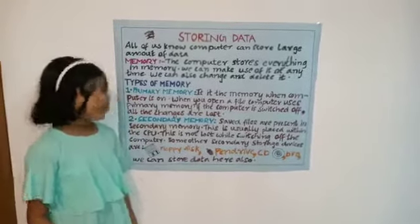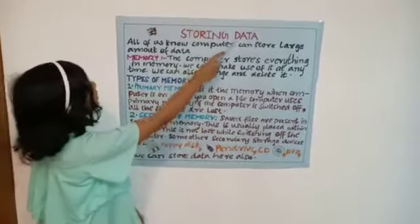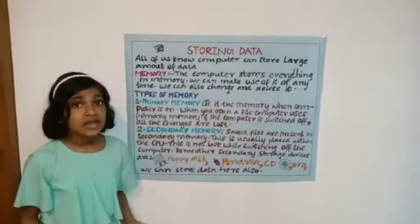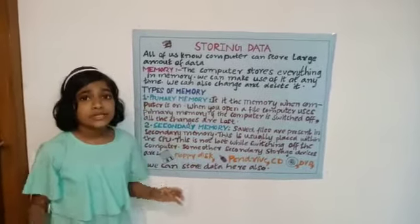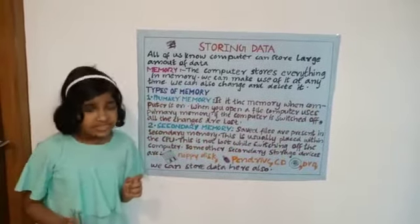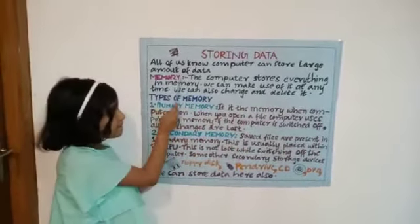Good morning all. Today we are studying about storing data. All of us know computers can store a large amount of data. Then we talk about memory.